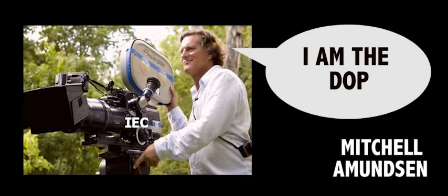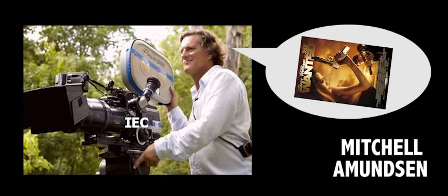I'm going to analyse cinematography and editing for this movie. Mitchell Amundsen was the DOP for Premium Rush. You may recognise him from popular movies he has done such as Transformers and Wanted. Let's go into cinematography.